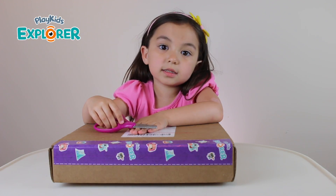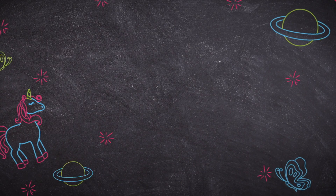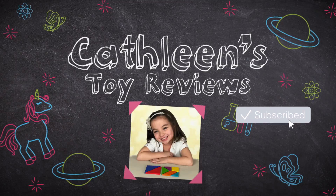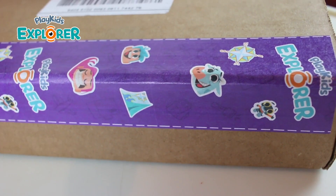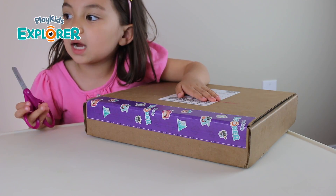Today we have a package from Play Kids Explorer. This tape is so cute — look at the tape they used. They got some cute figures. I can't wait to see what's inside.